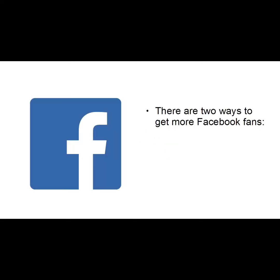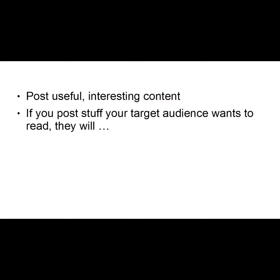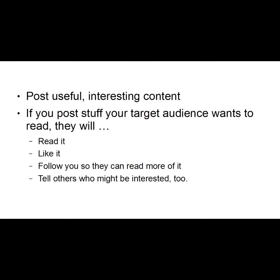In this video I want to show you ways of getting more Facebook fans. There are basically two ways: you can either grow your following organically, or you can buy advertising that promotes your Facebook page. Growing organically is probably the best way — it's certainly the cheapest. The best way to grow more Facebook fans is to give them a reason to visit your page, which basically means posting useful, interesting content. If you post stuff your target audience wants to read, they will read it, like it, follow you to read more, and tell others who might be interested.